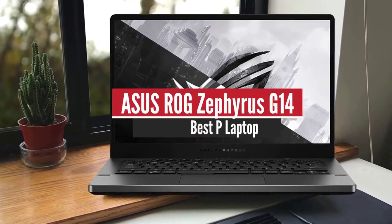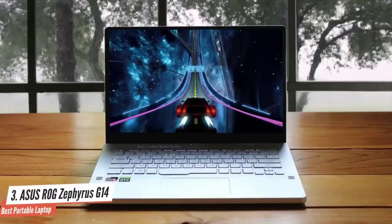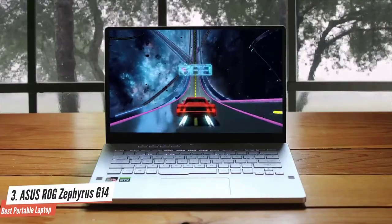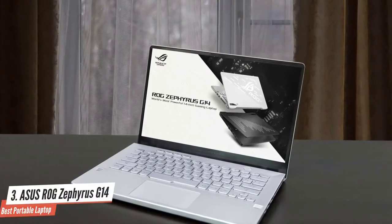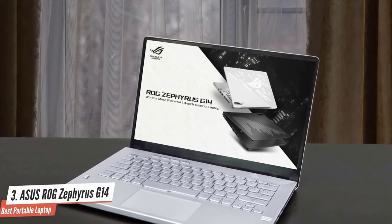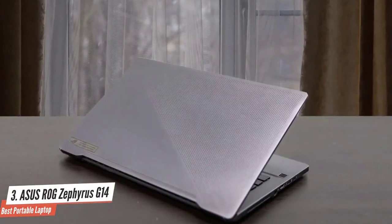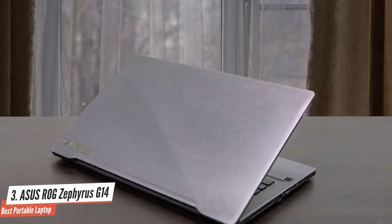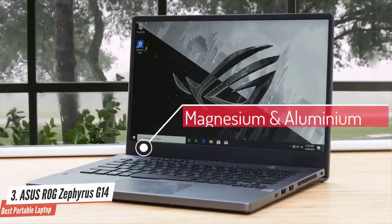The Asus ROG Zephyrus G14 is the best portable laptop. If you want the most bang for your hard-earned buck, the Asus Zephyrus G14 is an excellent recommendation. It is one of the most impressive gaming laptops out there, providing a great portable design, superb performance specs, great battery life, solid display, and nice audio. The Asus ROG Zephyrus G14 is one of the sleekest and smallest gaming laptops available.